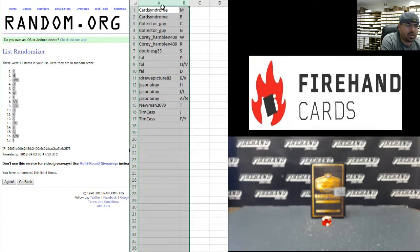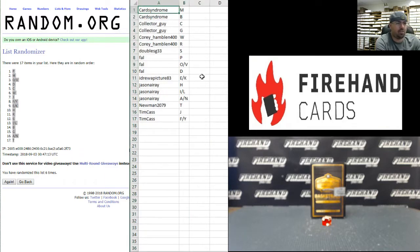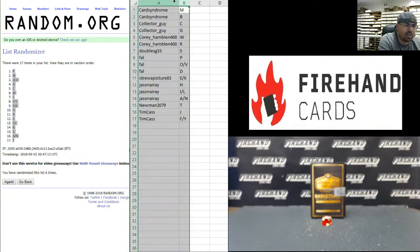Alright guys, here are your letters. Best of luck to you. Card Syndrome with M and B. Collector Guy, C and G. Corey Hamblin, W and R. Doubles G33, S. Frank, P, O, V, and D. Ian K. Jason Array, H, I, L, A, and N. Newman 2079 and T. And Tim Cast, J, F, and Y. Those are your letters guys. Best of luck to you.